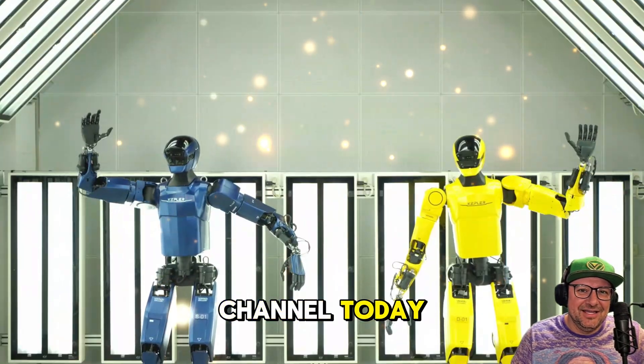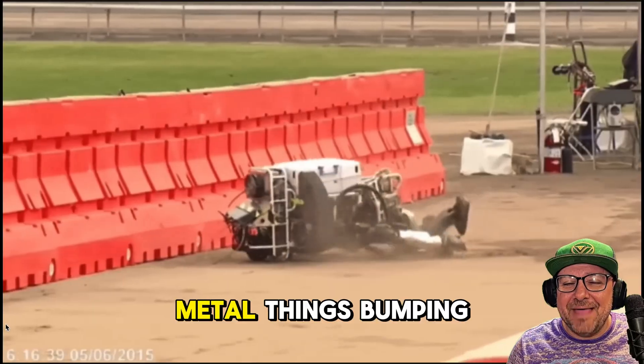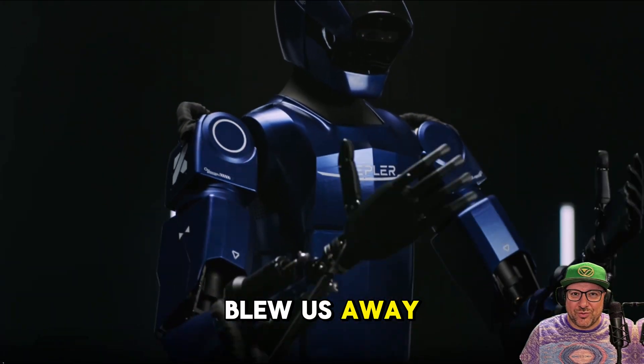Hey guys, welcome back to our channel today. This one's big. If you think robots are just clunky metal things bumping into walls, think again. We're diving into something that honestly blew us away.